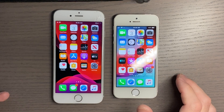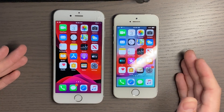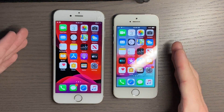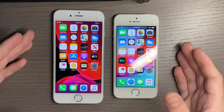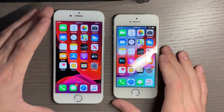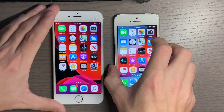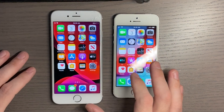Hey guys, welcome to another video. In this video I wanted to show you two devices that I have jailbroken and done an iCloud bypass on. The jailbreak I used was checkra1n, which is for the iPhone 5s to the iPhone 10 and runs on iOS 12.3 and above.